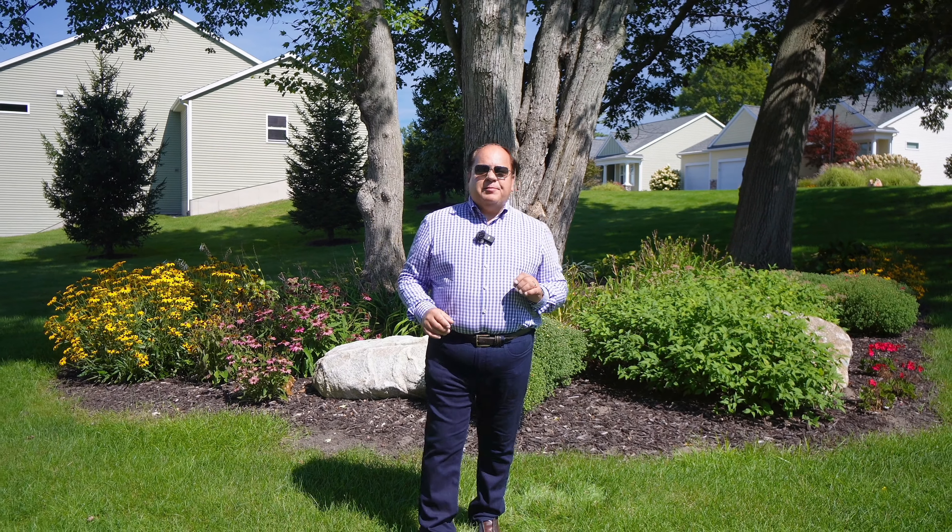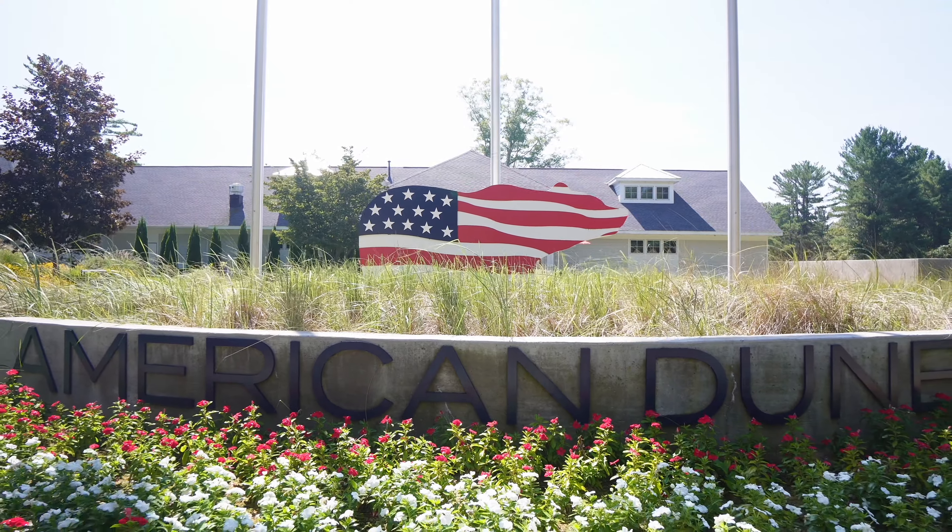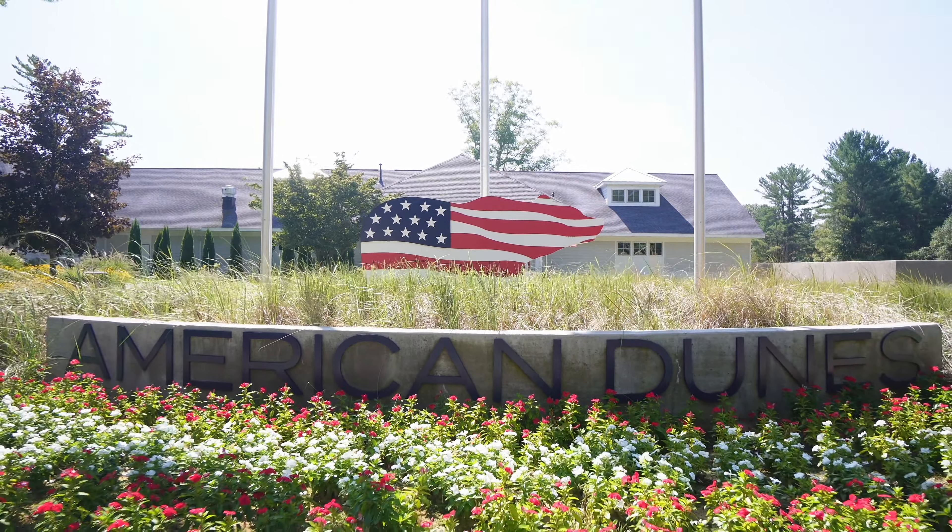Today we're at the Retreat Condominium Community here in Grand Haven Township, next to the American Dunes Golf Course, which is a Jack Nicklaus designed link style course that is world-class.